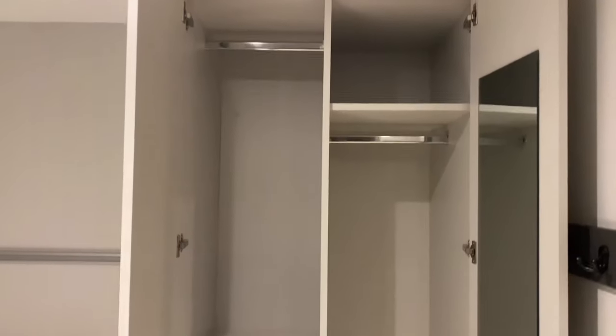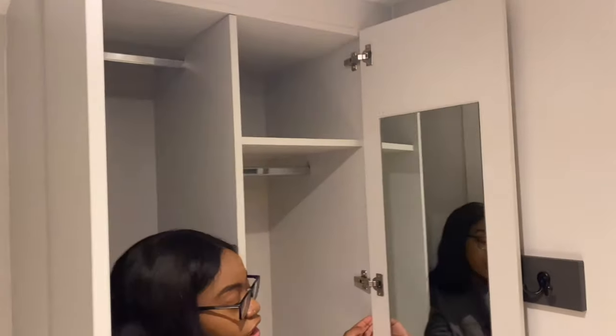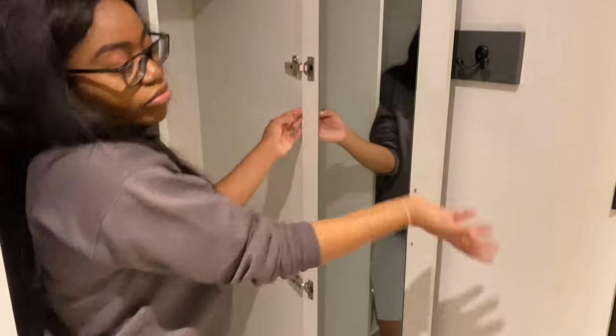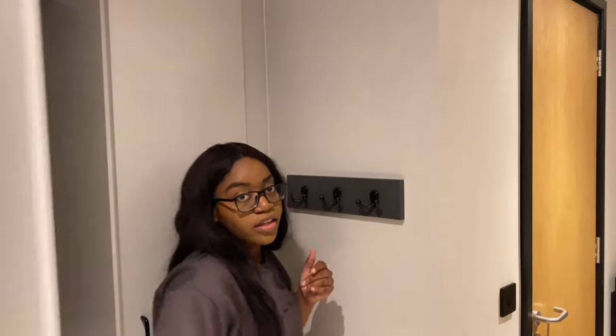Over here guys we have a wardrobe. It has a decent amount of space — not as much as I'd like, but we'll work with it. The mirror is right here, which is a bit awkward. Then we have some coat hangers over here for your coat, your bags, or whatever you want to hang.